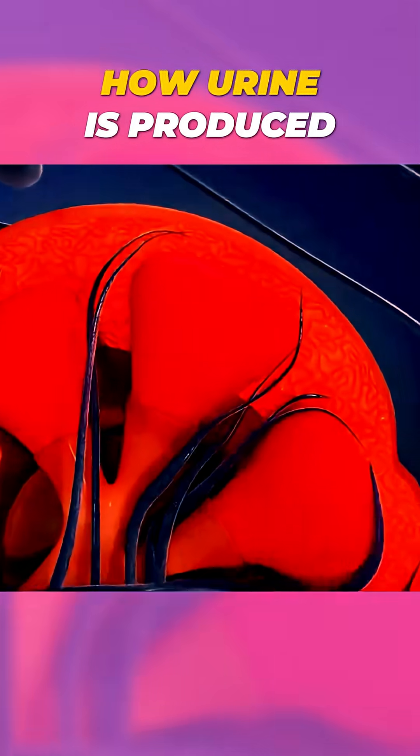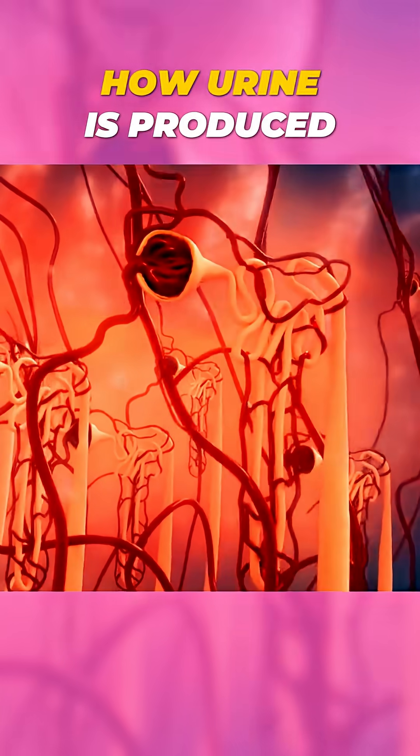Inside each kidney, millions of tiny filters called nephrons do the real work.